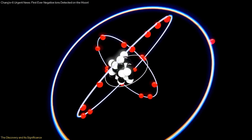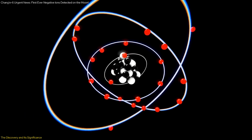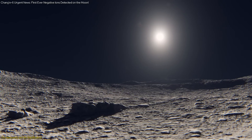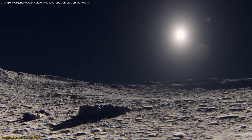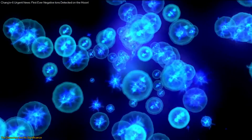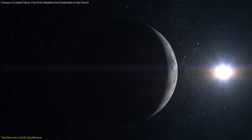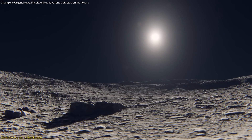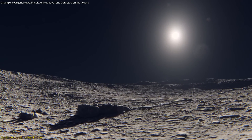Negative ions are particles with an extra electron, giving them a negative charge. They are typically short-lived and difficult to detect, especially on the Moon, which lacks a magnetic field and has a very tenuous atmosphere known as the exosphere. The detection of these ions indicates that the lunar surface interacts with the solar wind in complex ways, producing a variety of charged particles, and opens new avenues for studying the Moon's surface environment and its interactions with space weather.